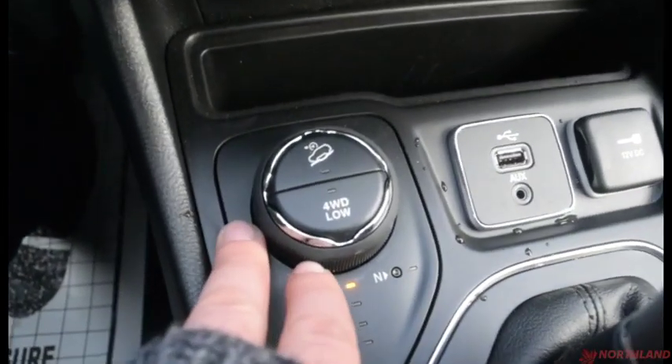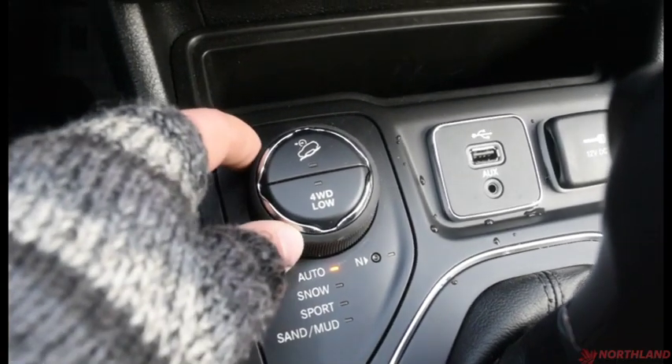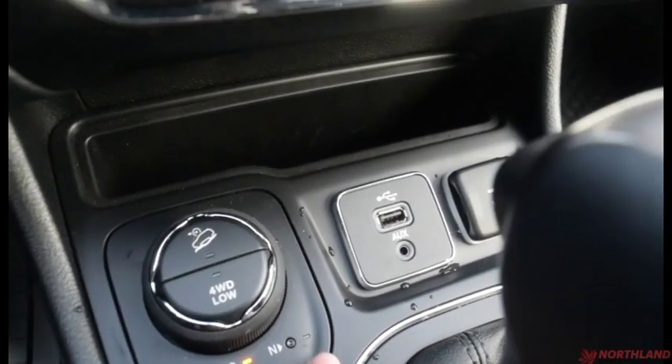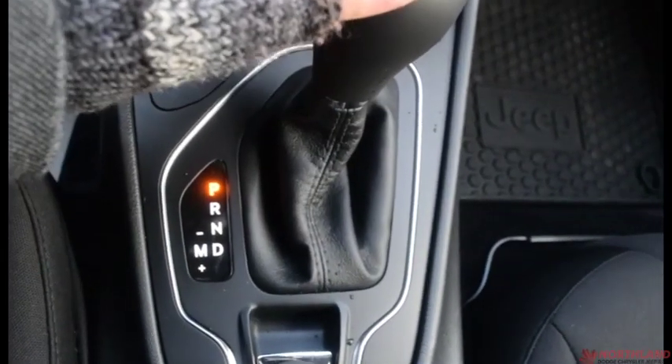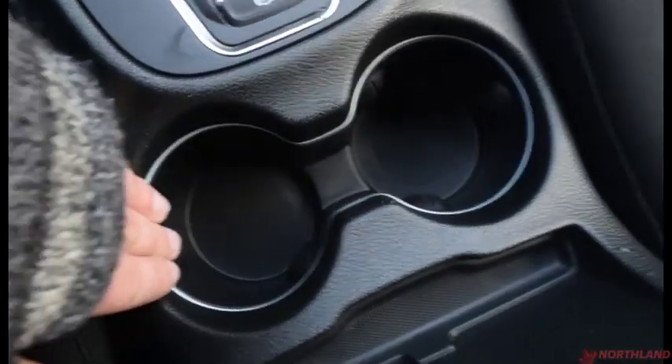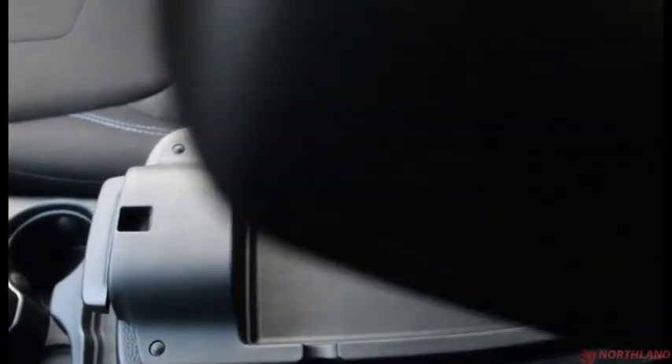There's a little bit of storage here, and your terrain selector — so snow, sport, sand, and mud modes. You also have four-wheel low and downhill assist. Then you have your USB plug-in and aux cord, gear shift, electronic parking brake, cup holders, and the armrest doubles as a storage container with a top and bottom layer plus a USB plug-in.